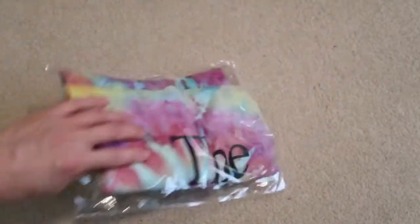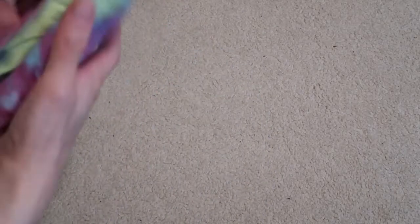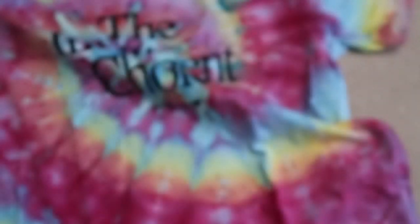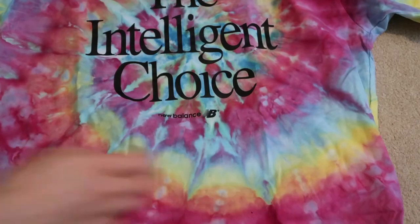The New Balance Intelligence Choice. Here you have it — the New Balance, size medium. Beautiful tee. I really love how it came out. Got the New Balance logo down here, and here is the tee. Very, very nice.